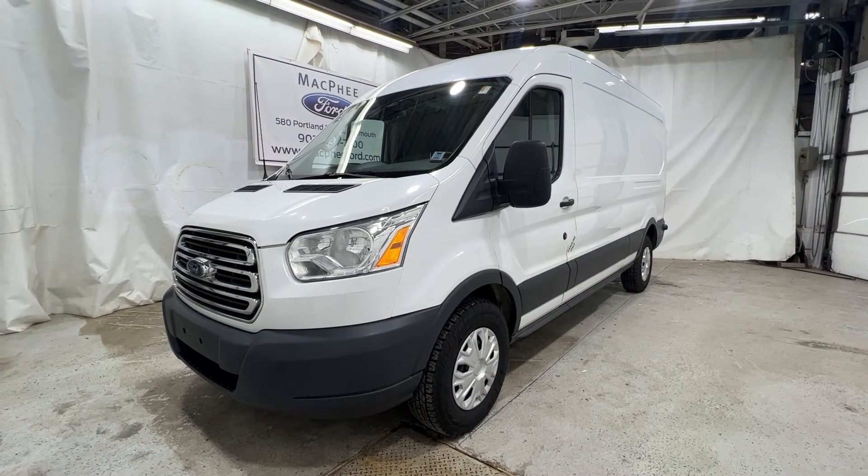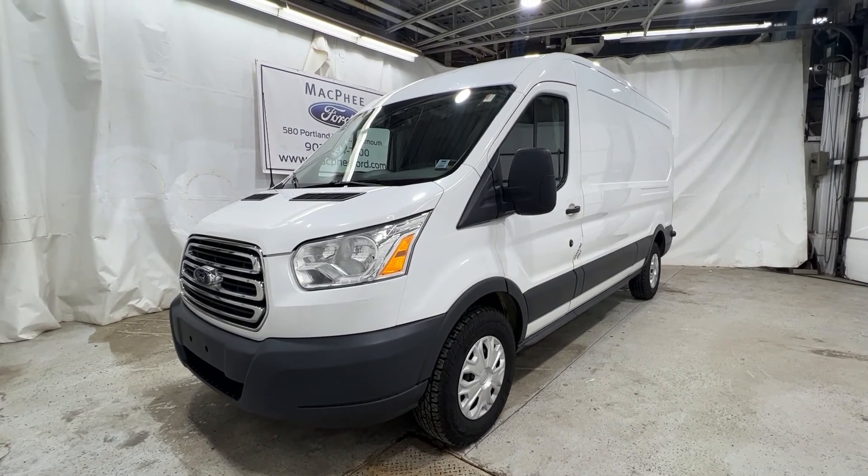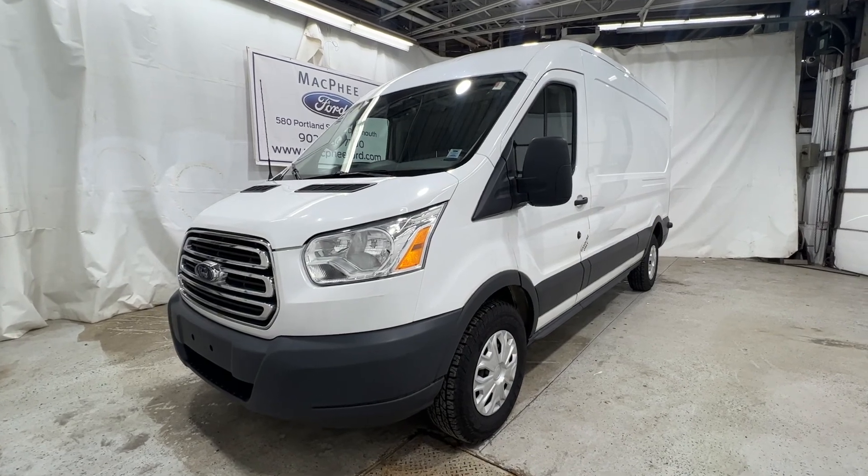So if you're interested in this particular Transit, it is for sale here at McPhee Ford. Feel free to give us a call or visit McPheeFord.com. Thanks for watching — we'll see you next video.